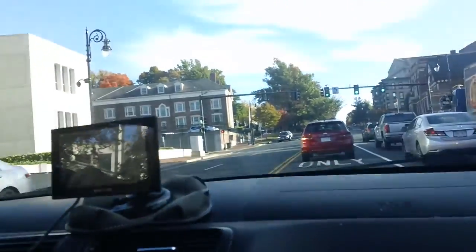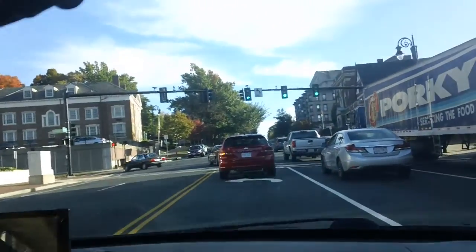Turn down Spring here and then it's right over here.